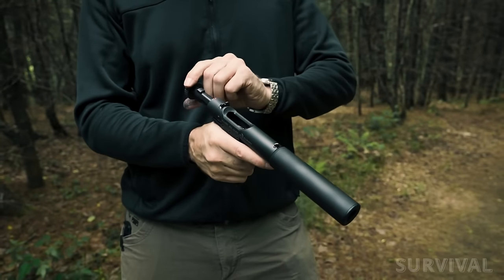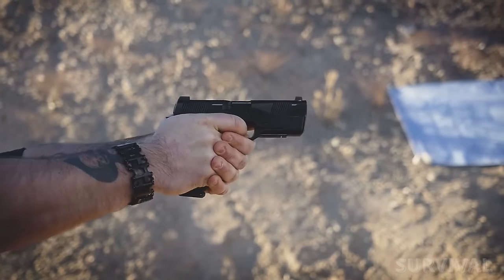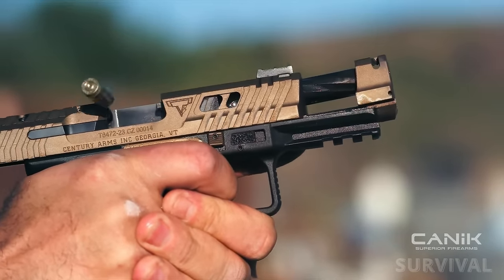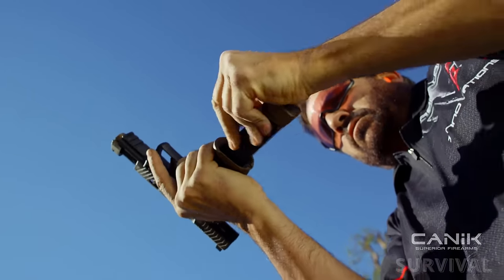The shooting public has a seemingly insatiable desire to check out new pistols. So once again, I've scoured press releases, twisted arms for the best early details, and put together this list of some of the most interesting and anticipated new handguns of 2024.